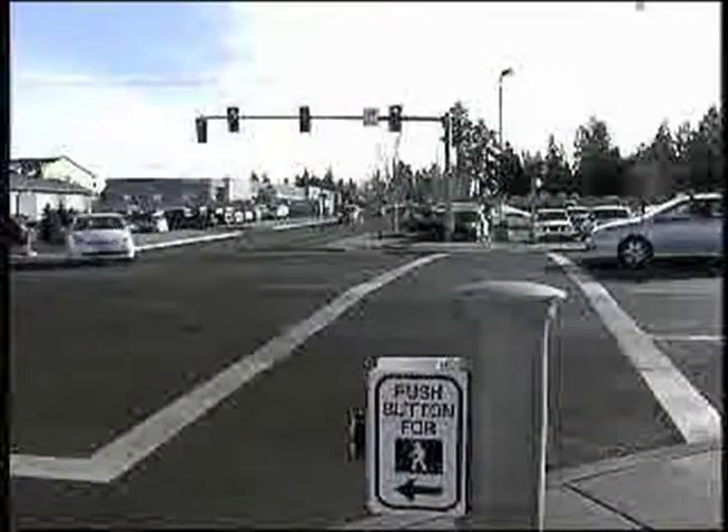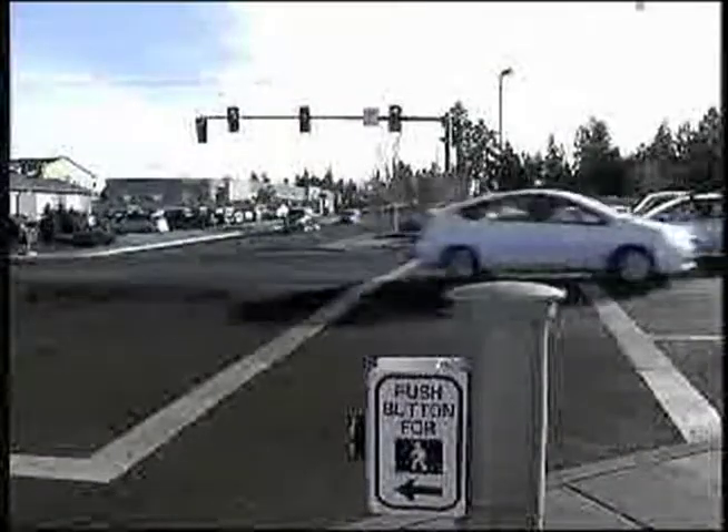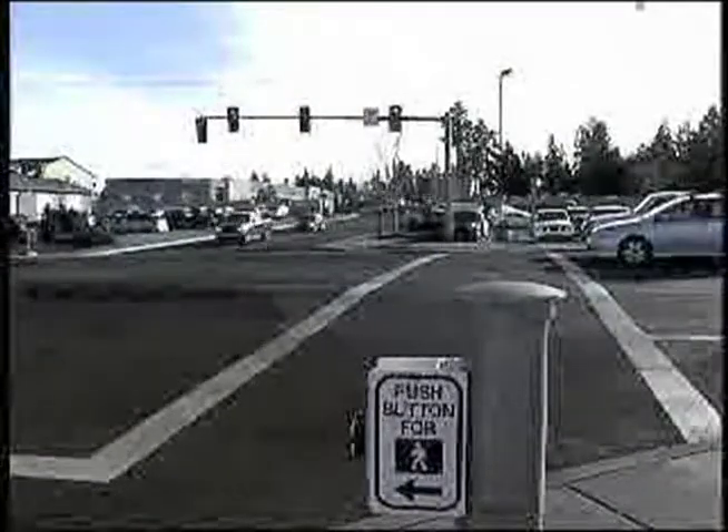The first signal on a state highway to get this treatment is at US 20, or Greenwood Avenue in Bend and Purcell Boulevard. It's a popular intersection for pedestrians, and now you can see how they get the go-ahead to walk, but the right turn arrow stays red, giving the pedestrian the right-of-way to cross the highway.